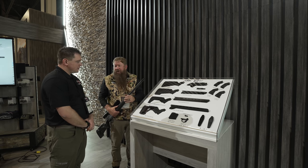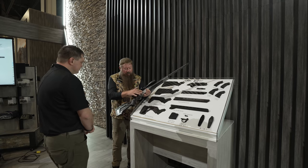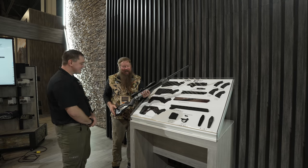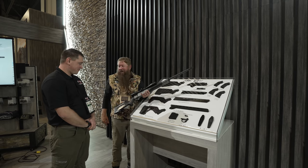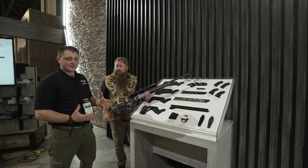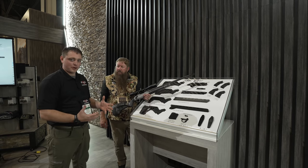As for colors, we have tungsten here and we're going to offer desert brown and black as well. Desert brown has always been a favorite, but this tungsten with the carbon fiber is really something. As you can see, they've really taken everything every shooter has asked for and developed essentially a mix-and-match system to make it work for any purpose.